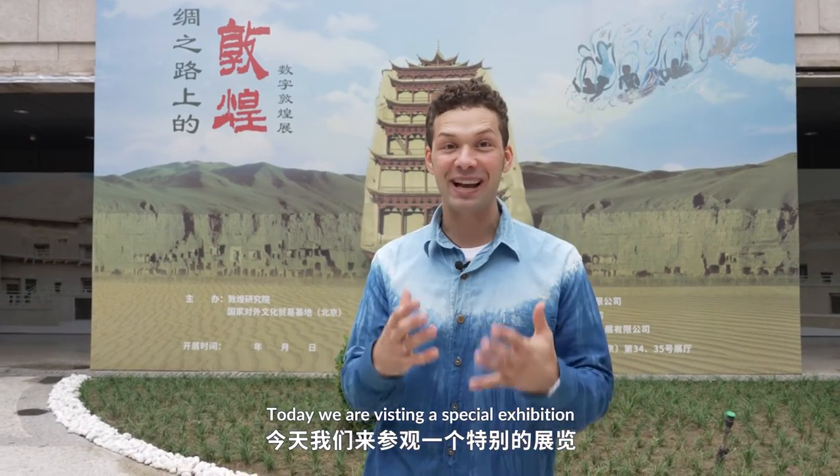Hey, what's up everyone? This is Jager here, a member of PATH. And today we're visiting a very special exhibition.